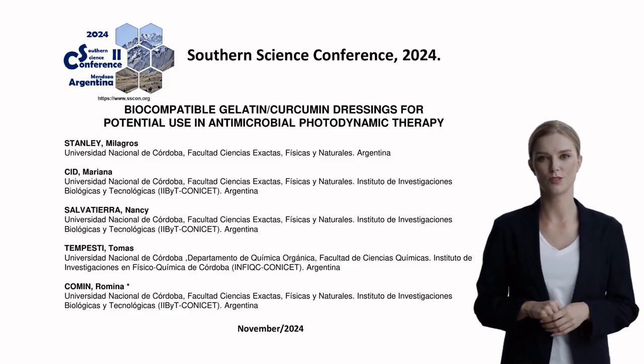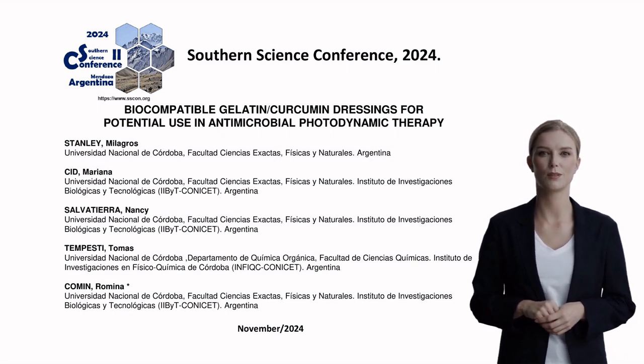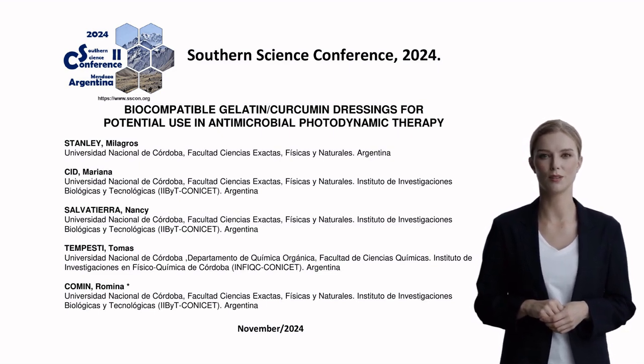Good morning everyone, I'm Jane, and today I'll be presenting fascinating research conducted by the Universidad Nacional de Córdoba team on innovative biocompatible dressings for antimicrobial photodynamic therapy. This collaborative work spans multiple departments and addresses a critical healthcare challenge.